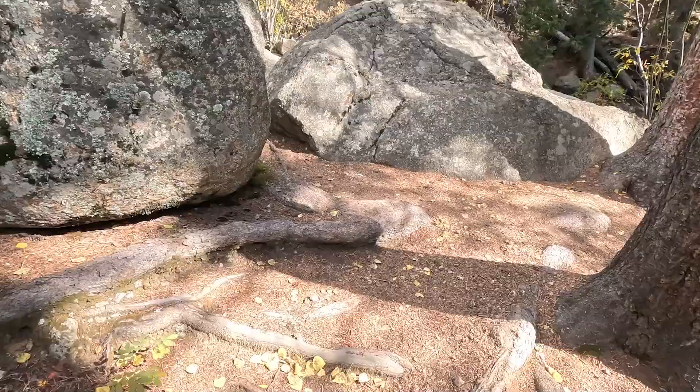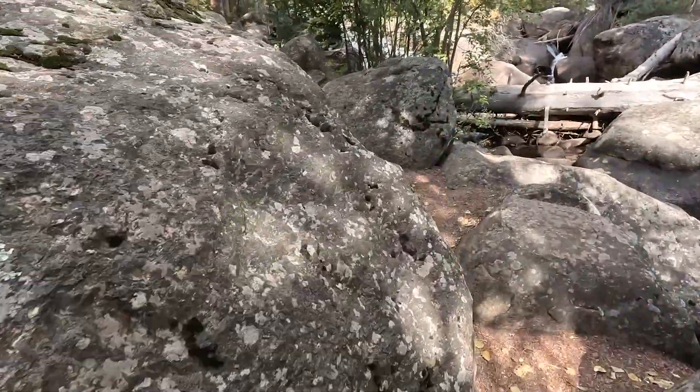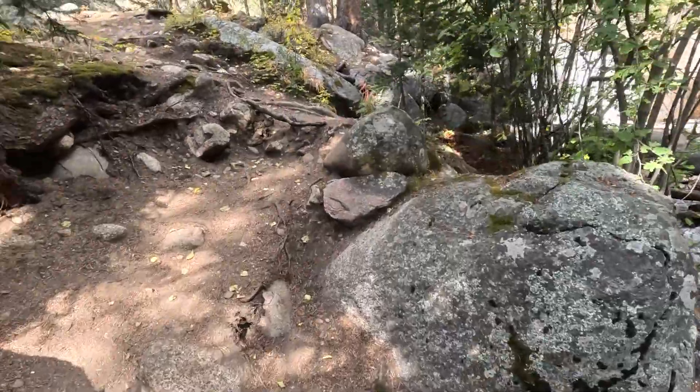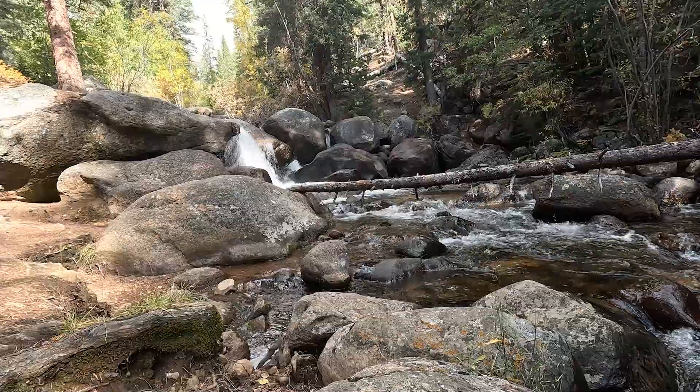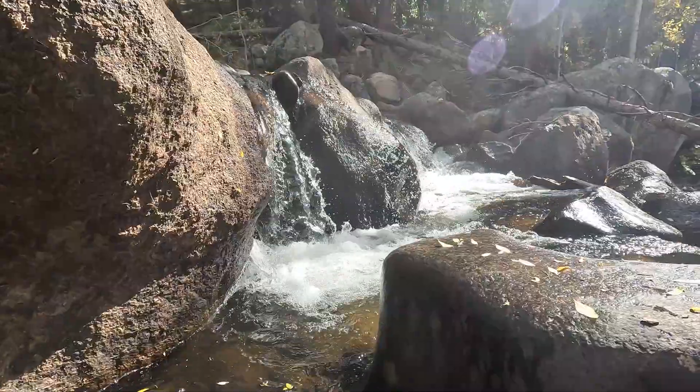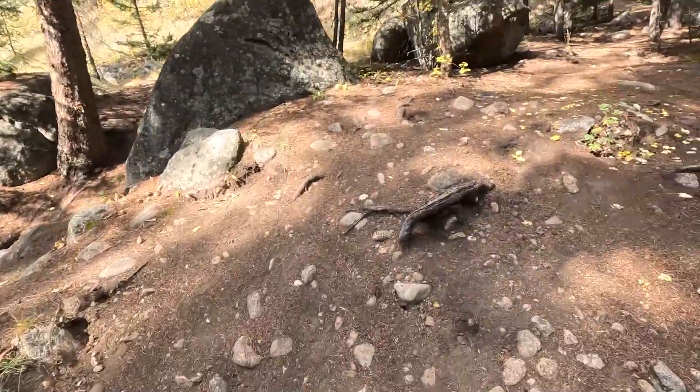Now I have a challenge. I'm going to see how far I can get up and how many waterfalls I can see without losing track of where I'm going. I saw one, two, three, four, five. We're at five and I can still see a ton of trail left, so we'll see how many more we get.